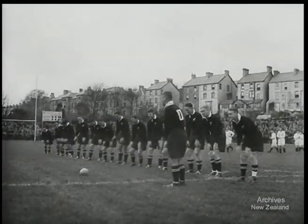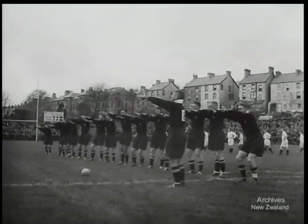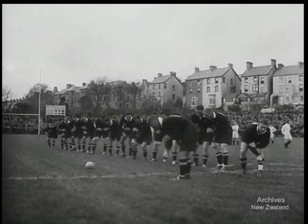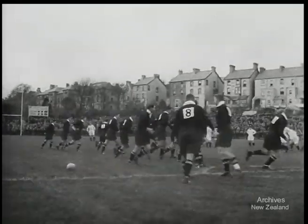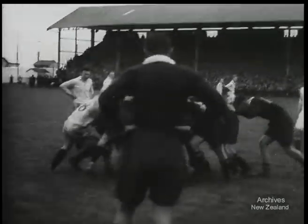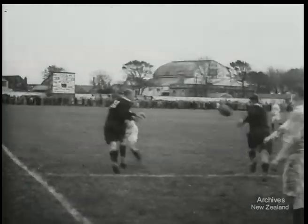Some football fans have seen this before, but to schoolboys who've grown up during the war, it's a new experience. The game proves to be an exciting one throughout and is marked by exceptionally hard forward play. The Kiwis found difficulty in following some of the local rulings in scrums and line-outs.